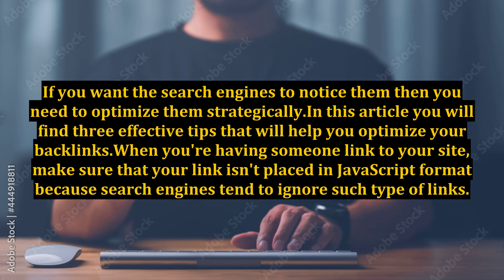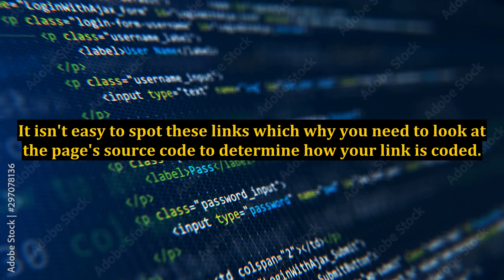Make sure that your link isn't placed in JavaScript format, because search engines tend to ignore such type of links. It isn't easy to spot these links, which is why you need to look at the page's source code to determine how your link is coded.